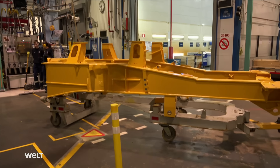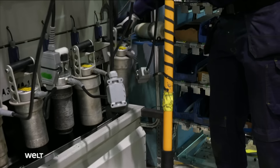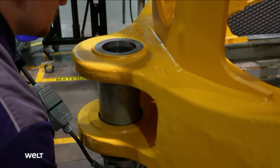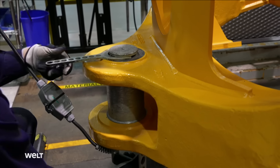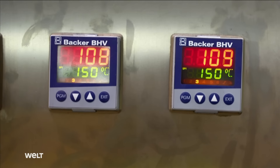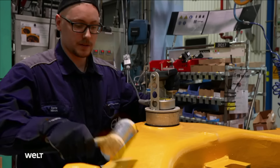This A60 front frame has dried and is now starting its journey on the assembly line. First, the articulated joint is attached, which will later connect the front of the vehicle with the rear. The holes in the frame are heated to 150 degrees Celsius using heating bolts, which makes them a little wider. Fifteen minutes later, an employee removes the heating bolts.